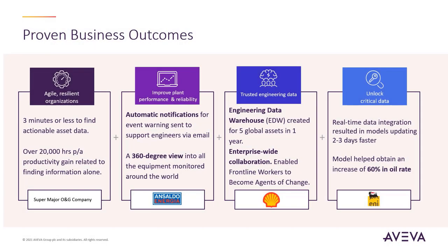Many Aviva customers have found success through the implementation of the solutions shown in this demonstration, achieving the business outcomes mentioned earlier. A super-major oil and gas company made a yearly productivity gain of over 20,000 hours on finding information alone. Ansaldo Energia receive automatic notifications for event warnings, and have a 360-degree view into all their equipment monitored around the world.